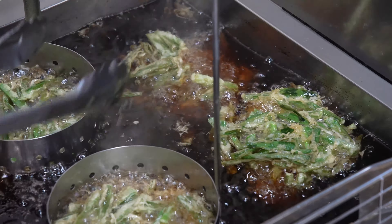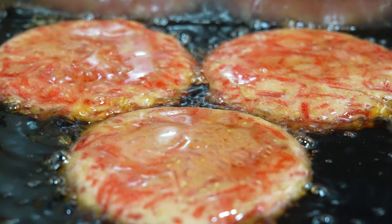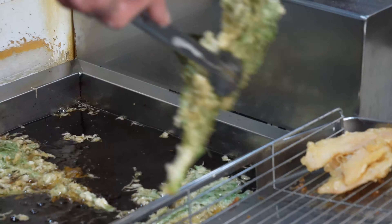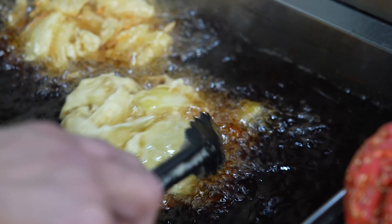Apart from soba, you can also enjoy a wide array of dishes like seasonal tempura, salads made with fresh local vegetables, and more. Additionally, you don't want to miss their homemade Indian curry, a testament to the owner's dedication to culinary excellence.